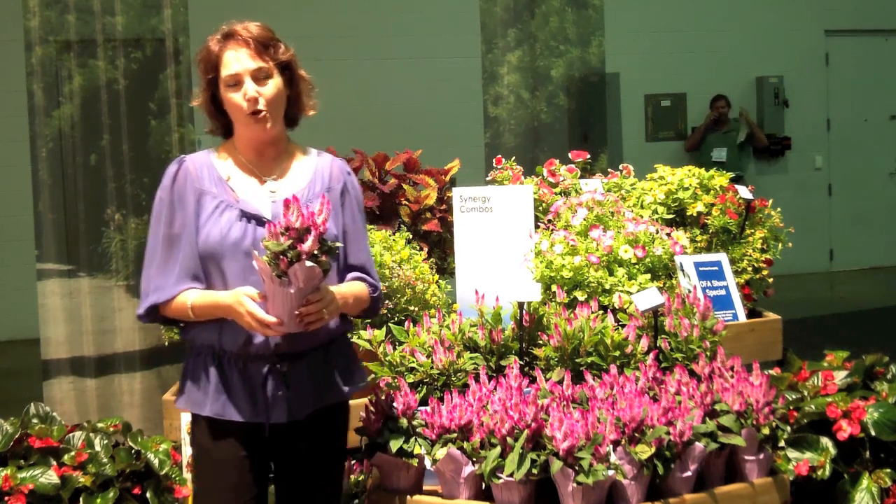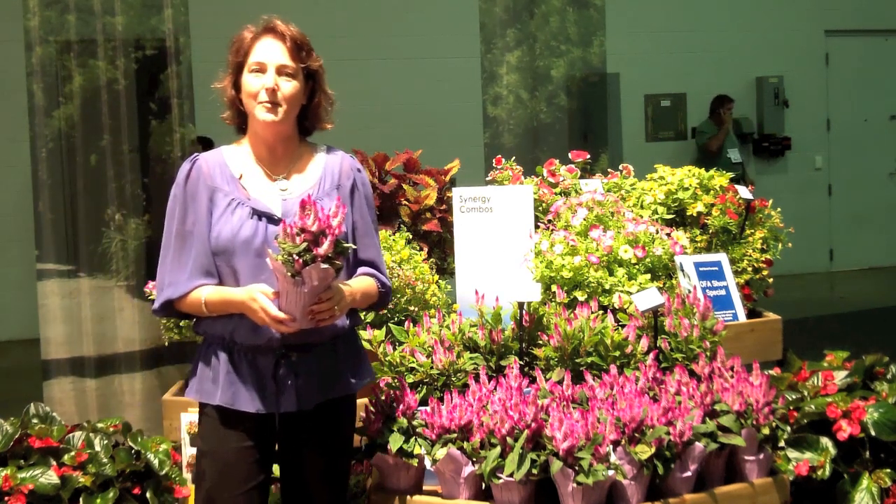Hi, I'm Lisa, and we're here at the OFA trade show, where we get to learn about all the new products coming out for the next year.